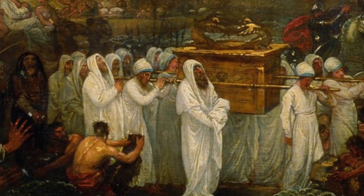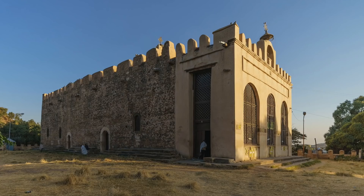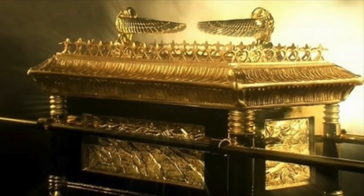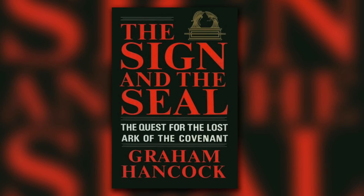Many of you may know that the Ethiopian Orthodox Tewahedo Church doesn't just claim to be in possession of a replica of the Ark of the Covenant — they actually claim to have the real thing, kept inside the Church of Our Lady Mary of Zion, which is located in the town of Aksum. These claims shouldn't be taken too lightheartedly, and Graham Hancock's 1992 book, The Sign and the Seal, explores the Ark's Ethiopian connection in great detail, showing there is some merit to the legend.